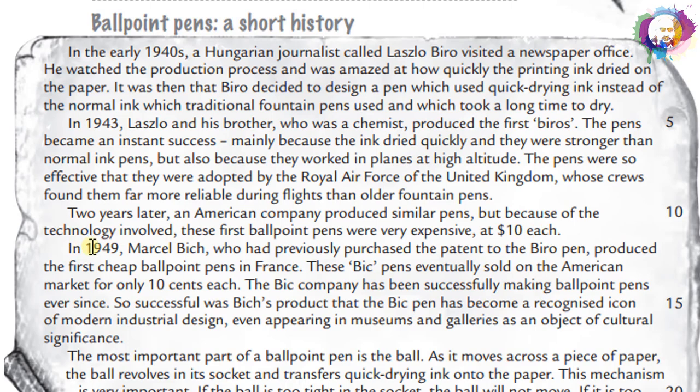In 1949, Marcel Bich, who had previously purchased the patent to the Biro pen, produced the first cheap ballpoint pens in France. These BIC pens eventually sold on the American market for only $0.10 each. The BIC company has been successfully making ballpoint pens ever since.